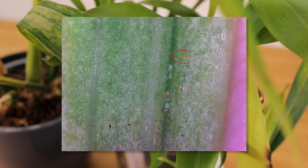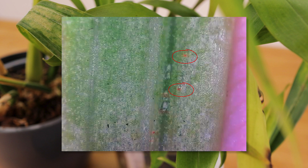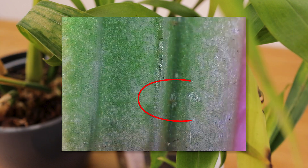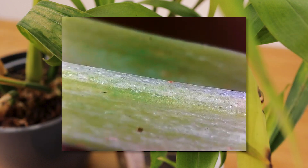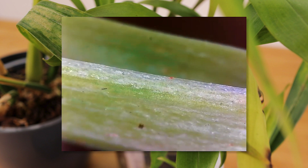We saw some red dots and some white bug-like things in the crevices, but no movement. The red dots could be spider mites, but at least these I don't think are alive anymore.